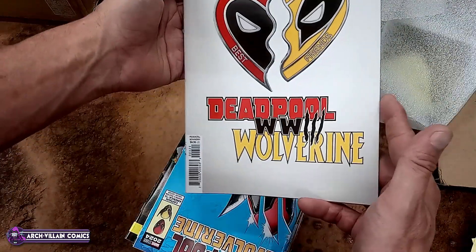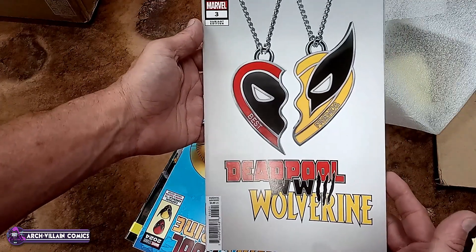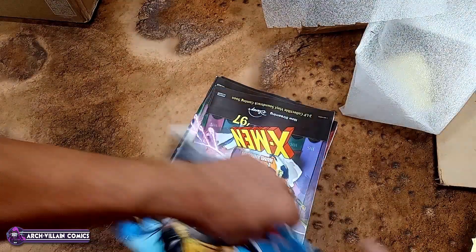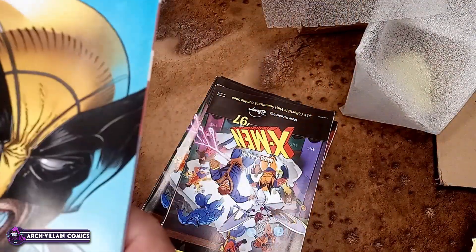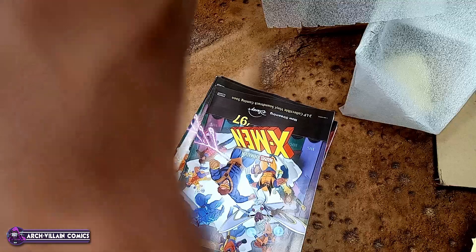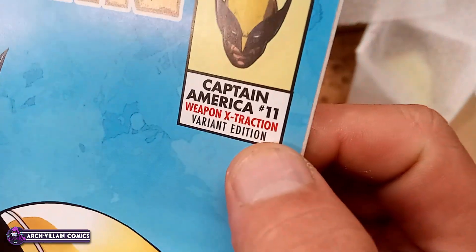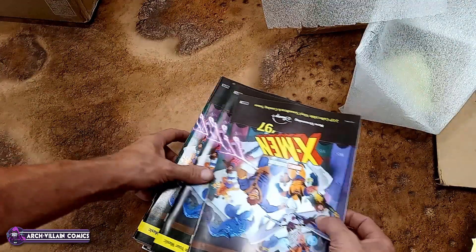Deadpool Wolverine World War 3 — it's a variant. Here is Deadpool and Wolverine... wait, this is Deadpool and this is not World War 3, is it? What is going on here? Dear God. This is Captain America, number 11. Of course, it has Deadpool and Wolverine on the cover — a tribute cover to Hulk 340.